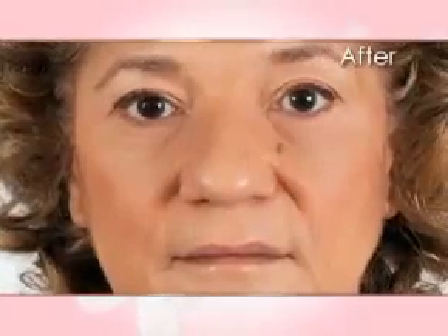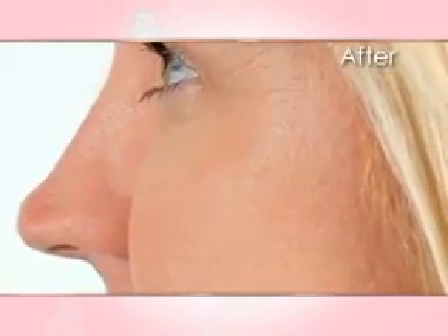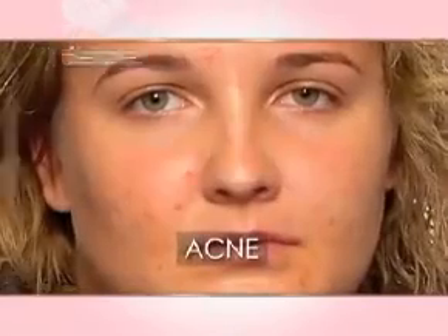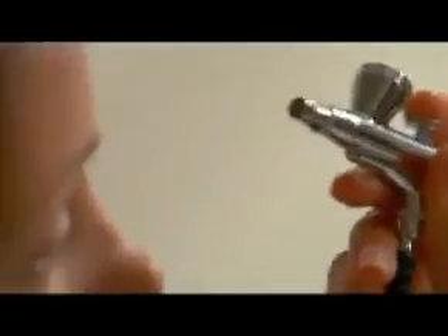Now you can look 10 years younger. Fine lines and wrinkles will appear to vanish. Age spots and sunspots will fade away. Blotchiness and redness will be erased from your face. Acne and blemishes will disappear before your eyes. Your skin will look better than it's ever looked. How is this possible?